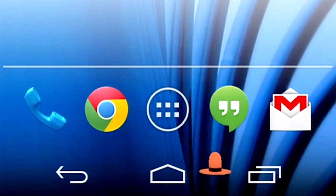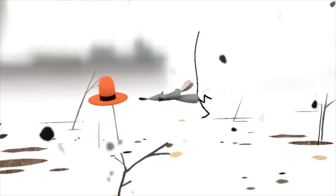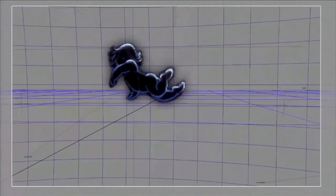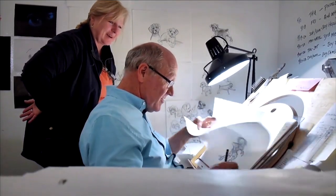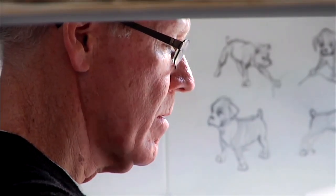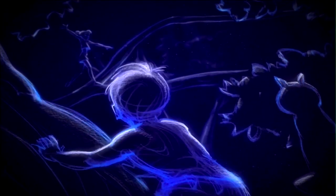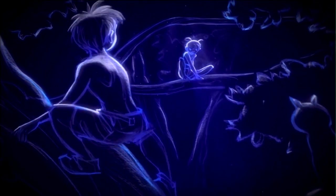Last but certainly not least, we got an update on Spotlight Story — the neat little animated virtual reality scenes you might have seen on the Moto X. ATAP is working on a new one called Duet. Even better, they're working with animator Glen Keane, who's worked on everything from Ariel to Tarzan for Disney. For Google, his drawings were painstakingly converted into CGI using gigabytes and gigabytes of data, then combined to make another virtual reality experience.